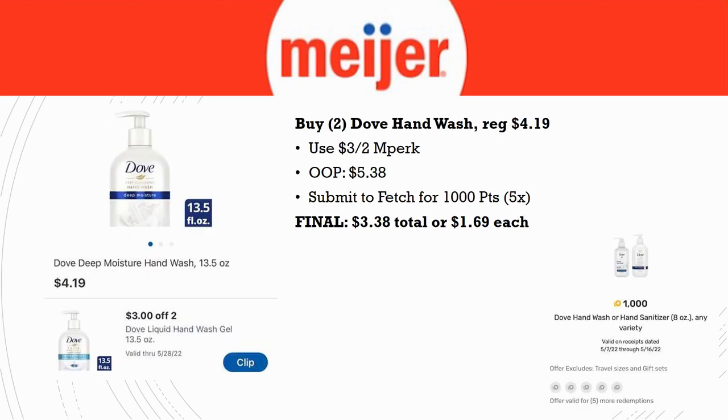Deal on Dove Hand Wash: grab two, regularly priced $4.19 each. There's a $3 off two MPerks, so load that. Out of pocket: $5.38. Submit to Fetch for 1,000 points (limit five times) — you'll get 2,000 points back. Final cost: $3.38 total or $1.69 each.